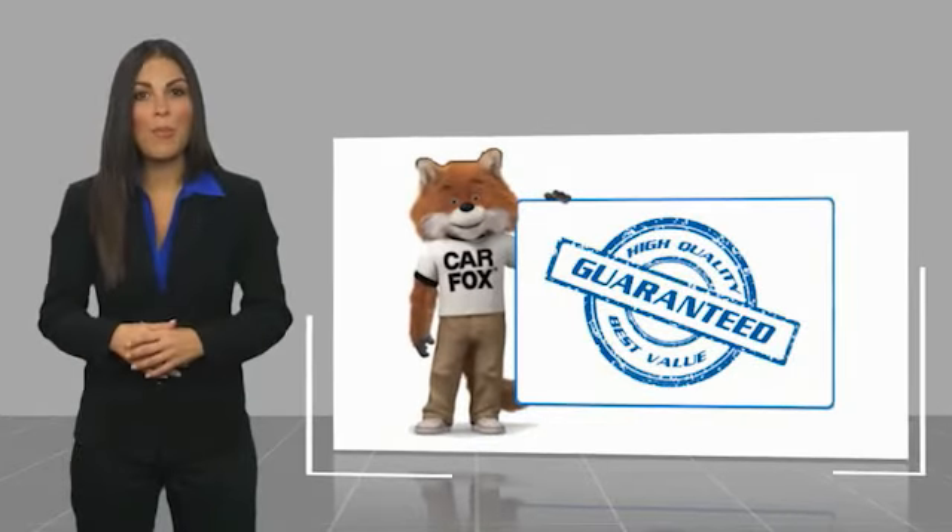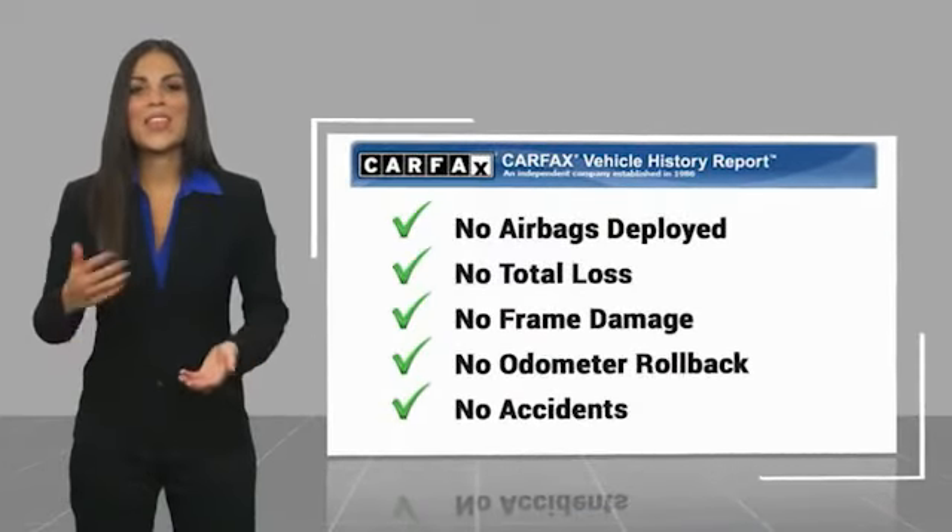Be sure to find a complimentary copy of this Carfax vehicle history report online or contact the dealership.